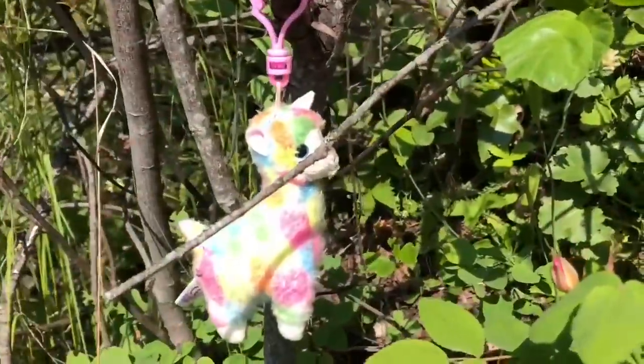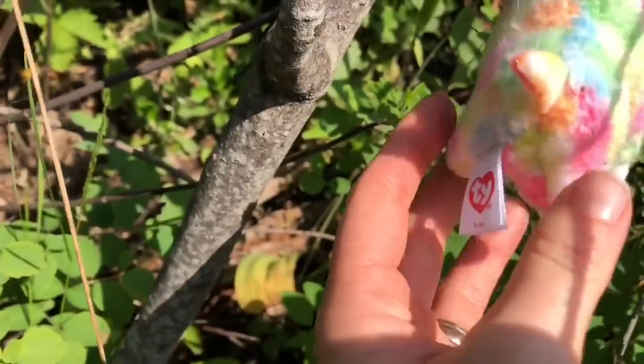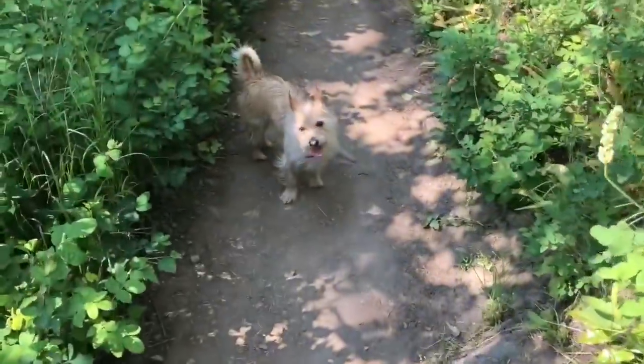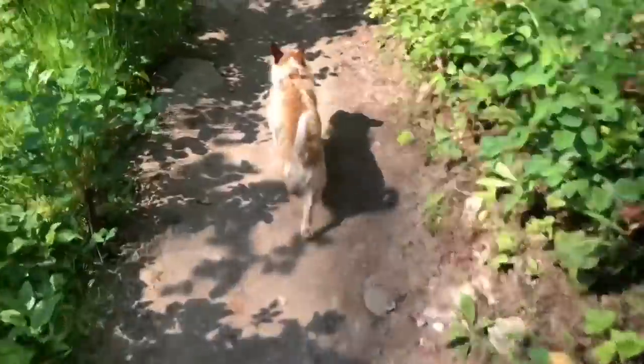We continue our walk and notice someone has lost their toy and it's been hung in a tree. This is Lola the llama. She's quite colorful. We hope Lola the llama finds her owner soon.